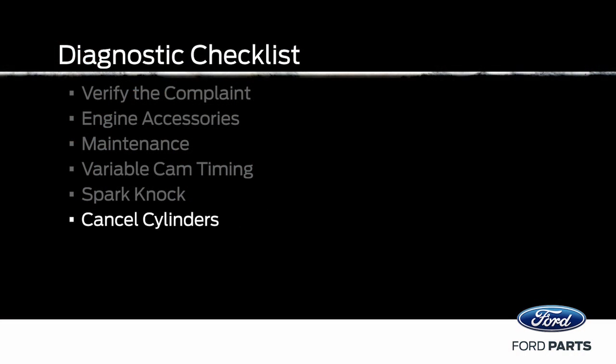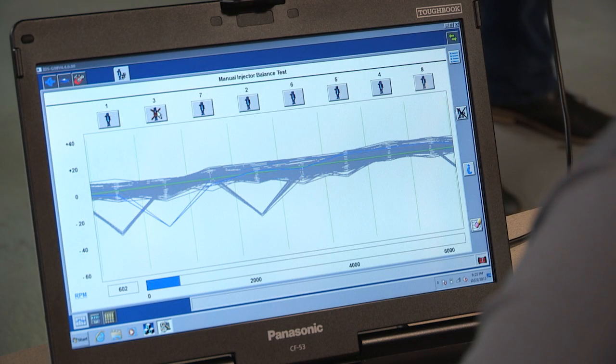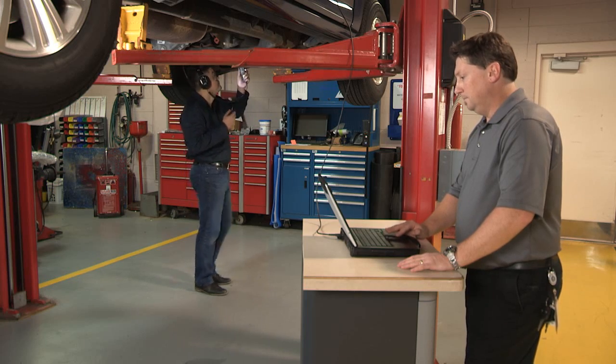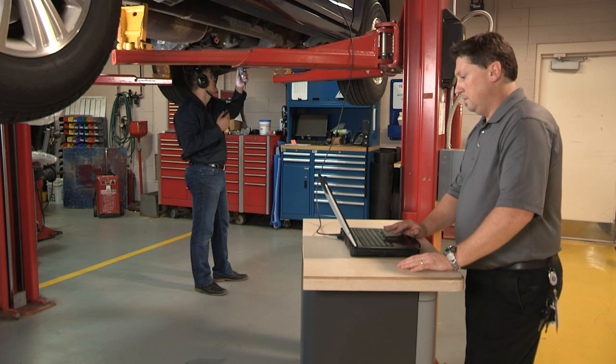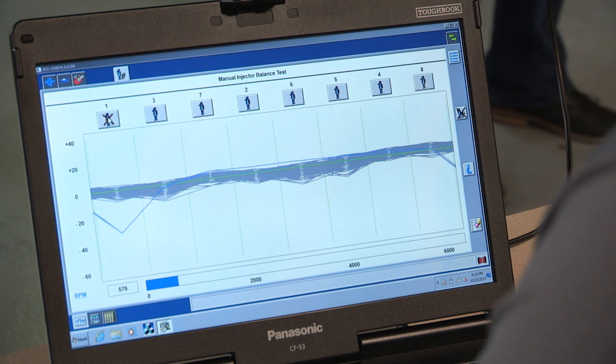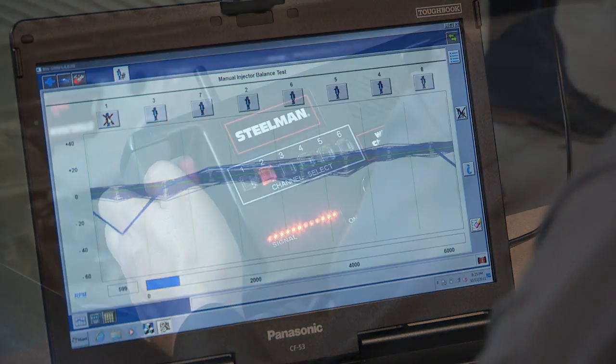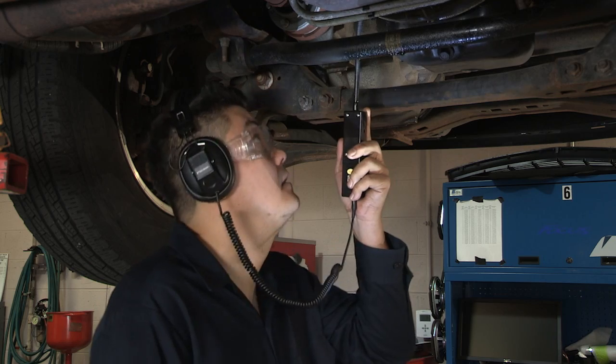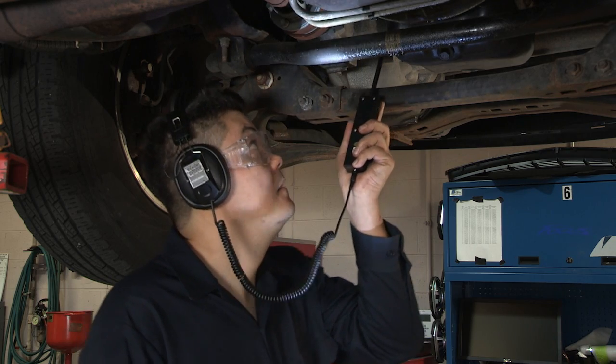If you haven't found the noise yet, cancel cylinders with the Integrated Diagnostic System, or IDS. Cancellation removes pressure or force on the lower end components of that cylinder. Less pressure can cause a change in the noise. You may need chassis ears or a mechanic's stethoscope to hear the change, but if you do, it suggests a lower end engine noise.